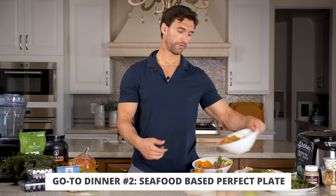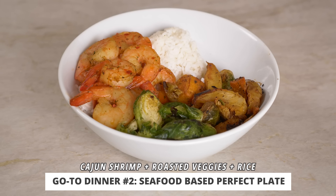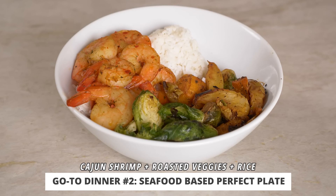Here's a seafood-based perfect plate. We have some Cajun shrimp, which you can make on the grill or in the oven with some seasoning — just buy some high quality wild shrimp and season them up. We have some roasted vegetables including Brussels sprouts, sweet potato, and acorn squash, and we mix this up with a little bit of long grain white rice. This is a perfect plate that works really well. And if you make this in bulk for dinner, you cook more than you need, so you're always going to have leftovers for lunch.